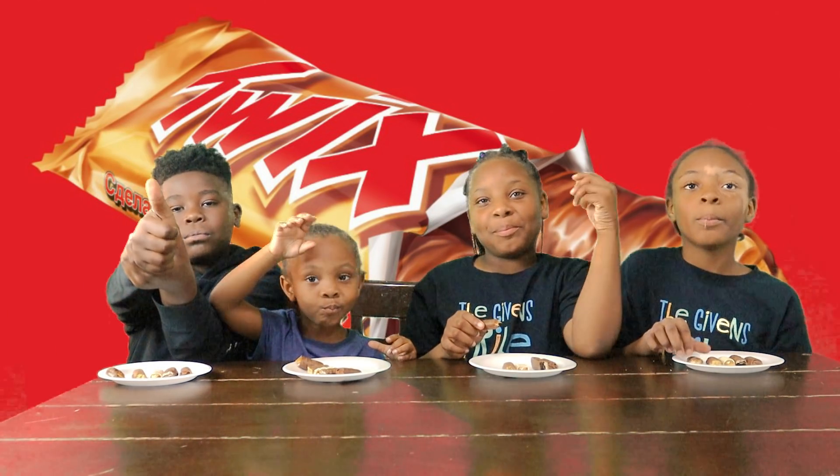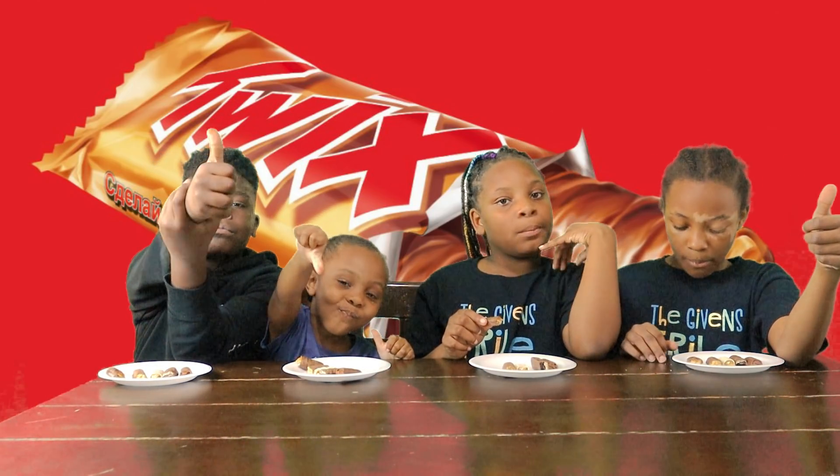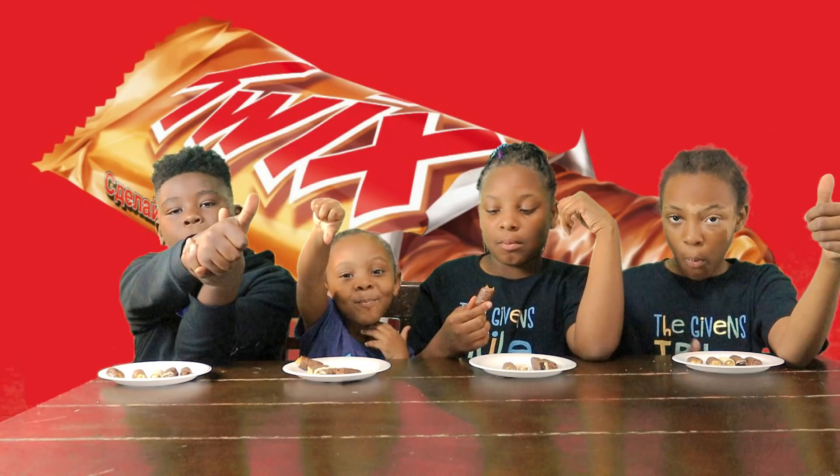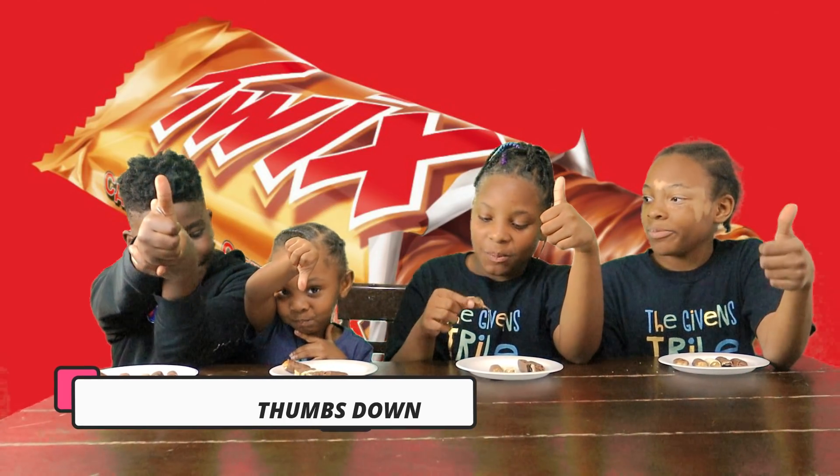Thumbs up. And that would be three thumbs up, and Yara gives it a thumbs down for the original Twix.